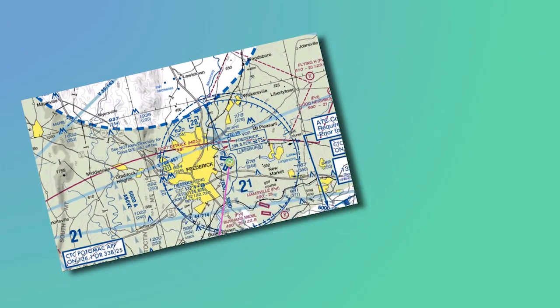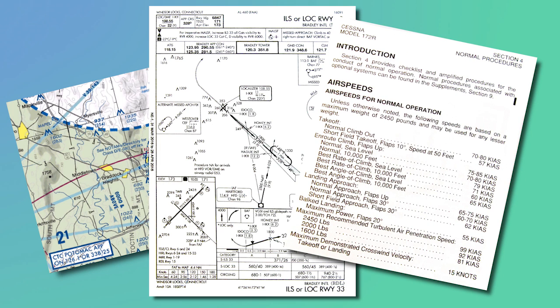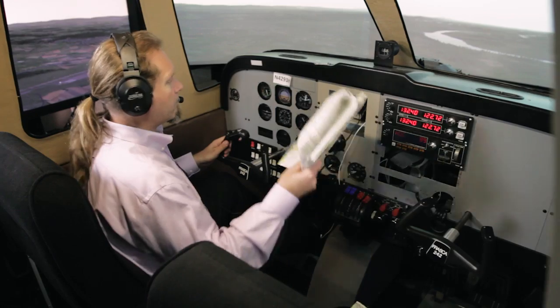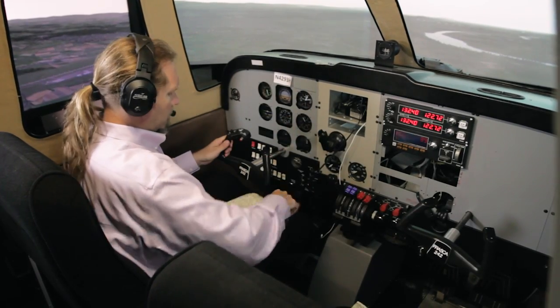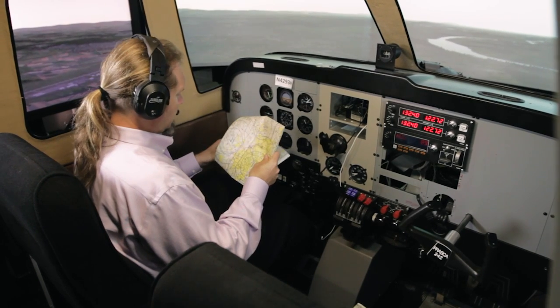Today, GA pilots rely on charts and books for much of the data they need on airports, airspace, weather conditions, radio frequencies, and checklists. At times, the workload of a single pilot is very high, and every time a pilot has to look down at a chart or take their hands off the controls, it creates potentially unsafe conditions.